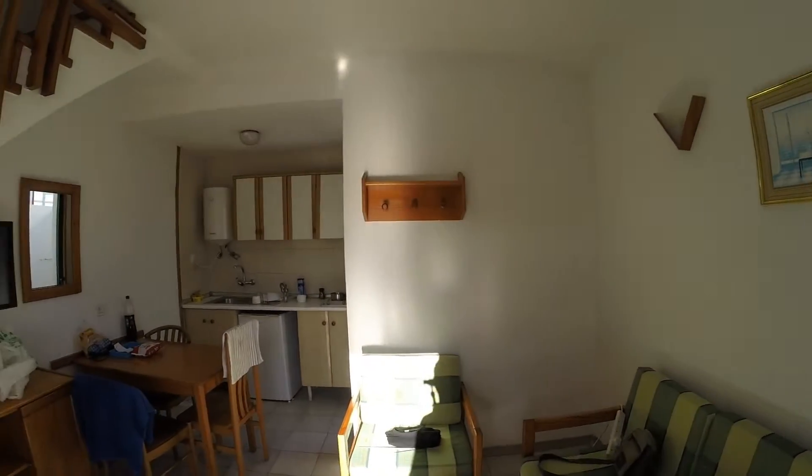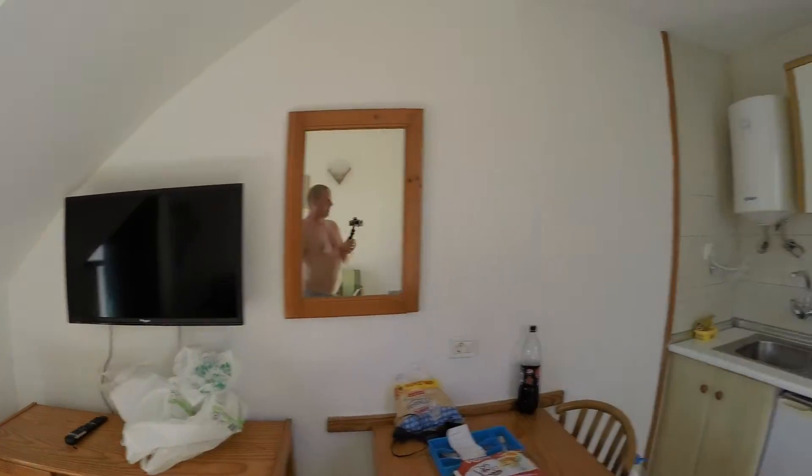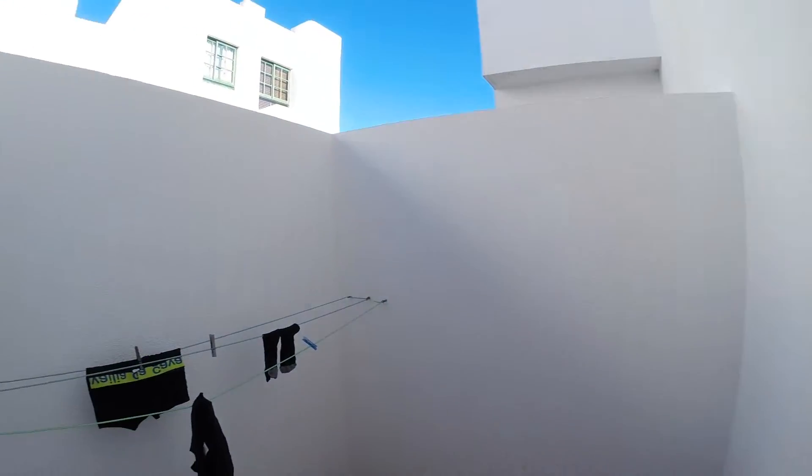This is a little basic bungalow — one star, self-catering. Flat panel telly, cooking facilities, just the usual. A little outside drying area as well.